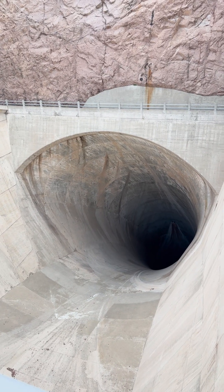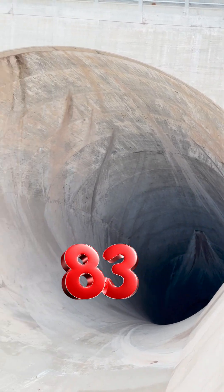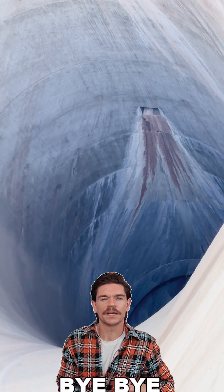This is the spill hole of the dam. It was ever only used in 1983 when there was too much water for the dam to handle. If you've fallen there, you can kiss your life goodbye.